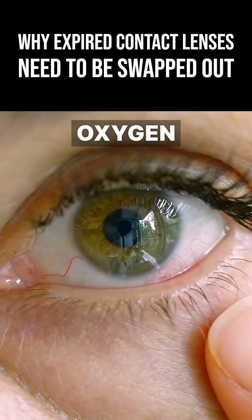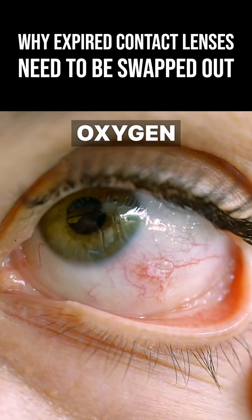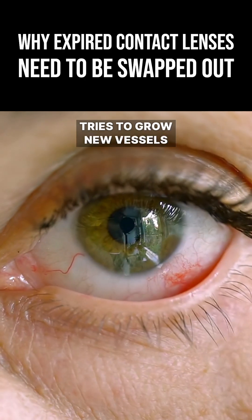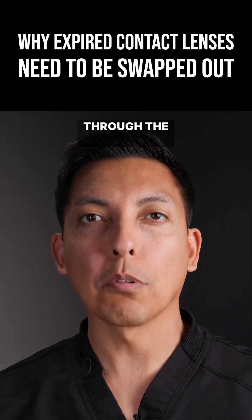But if the cornea is deprived of oxygen for too long, the body tries to feed the cornea oxygen via the blood supply. Since the cornea has no blood vessels, the body then tries to grow new vessels into the cornea in order to supply the much needed oxygen through the blood supply.